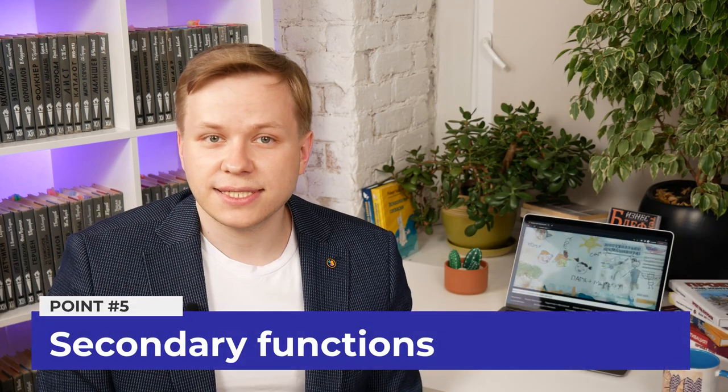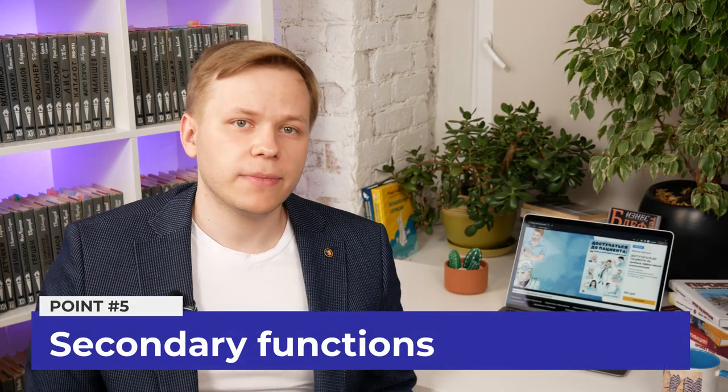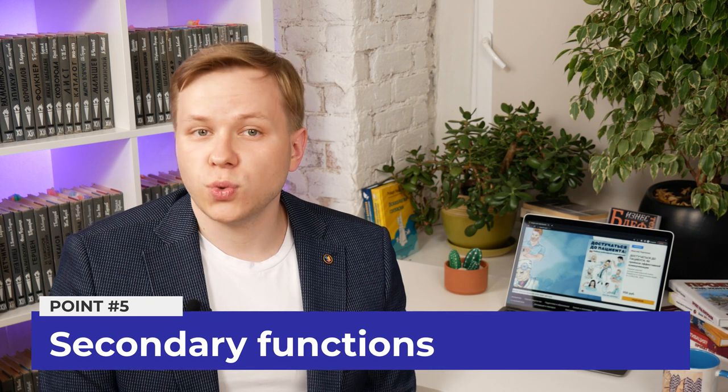The fifth point is secondary functions — functions that support your work, like managing software for taking notes, organizing your working place, organizing nice formatting of your documents, taking books from a library, and so on. Failing students forget about secondary functions and never include them in their plans. But if these functions are not well organized beforehand, they will start to consume plenty of time in the future.